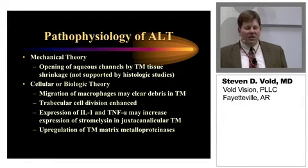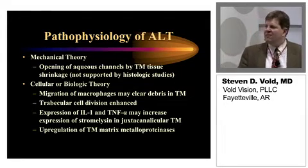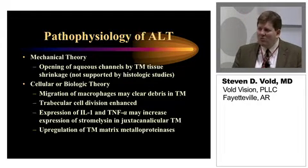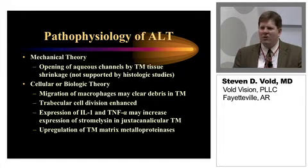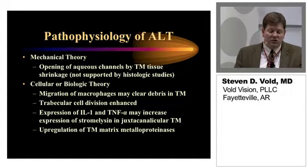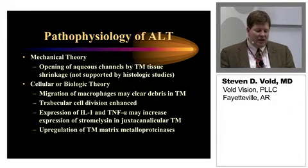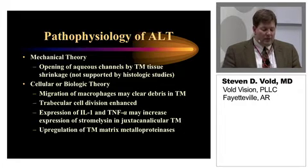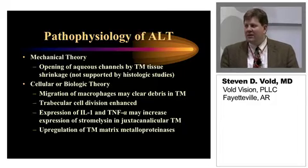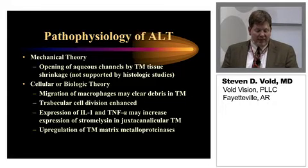Early on, we really subscribed to the mechanical theory, which was an opening of the aqueous channels by trabecular meshwork tissue shrinkage. Interestingly, as we did histopathologic studies, this really wasn't very well supported, and so what we've learned is that there's probably a cellular or biologic theory that was more accurate. We have migration of macrophages, which has been demonstrated on pathology, which may clear debris in the trabecular meshwork. Trabecular cell division has been enhanced and shown on pathology slides. The expression of interleukin-1 and tumor necrosis factor alpha may increase expression of stromelysin in juxtacanalicular trabecular meshwork. There's also been an up-regulation of the trabecular meshwork matrix metalloproteinases.